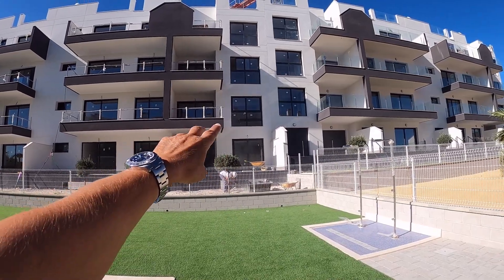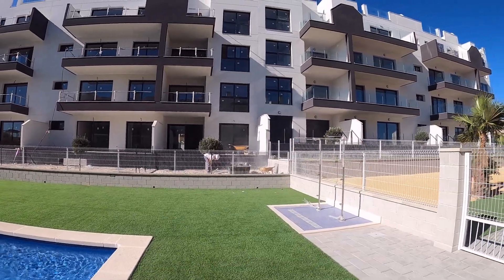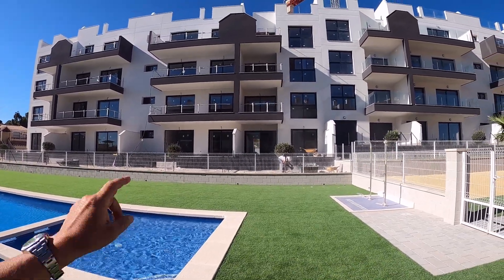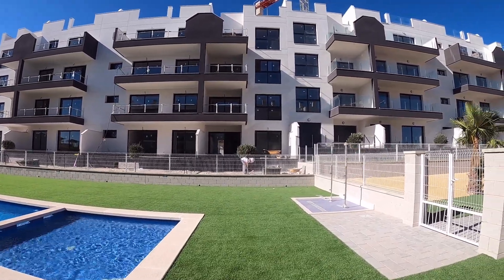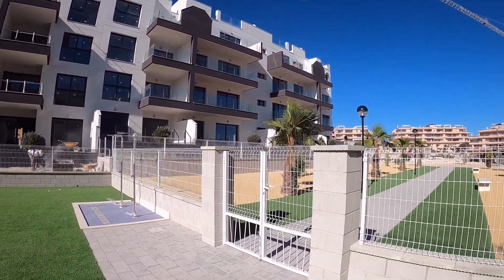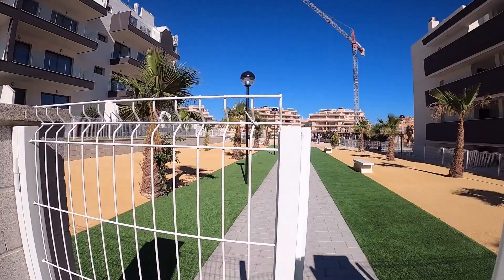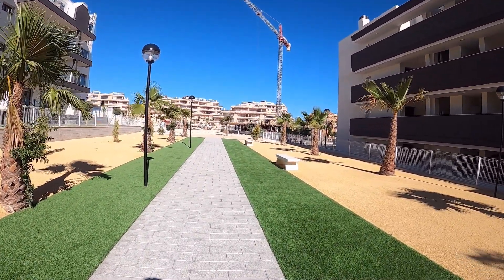Model A only covers half of the apartment. There is one Model B left — the larger model, right opposite the pool, south facing, at 149. Prices start at 143 and move up to 180 for the top floor with solarium and much more outdoor space.